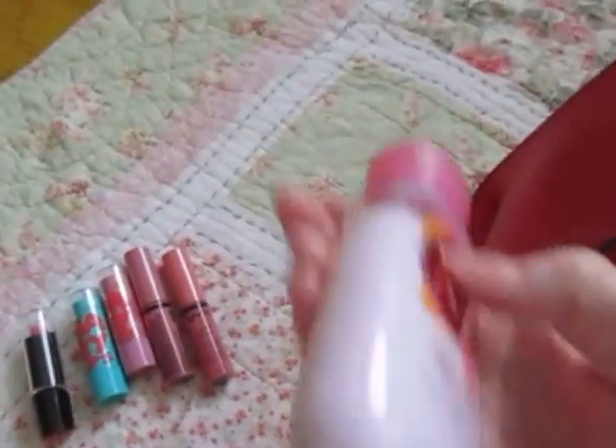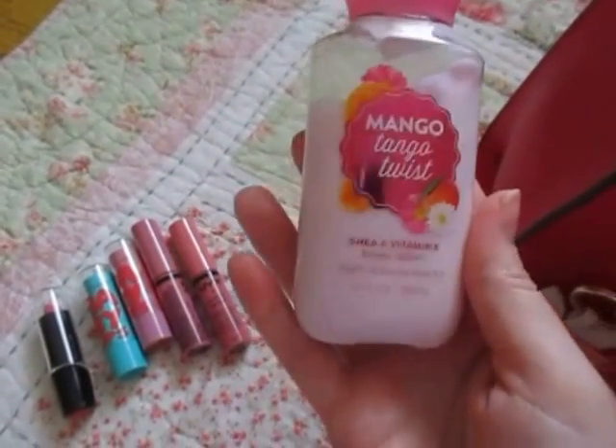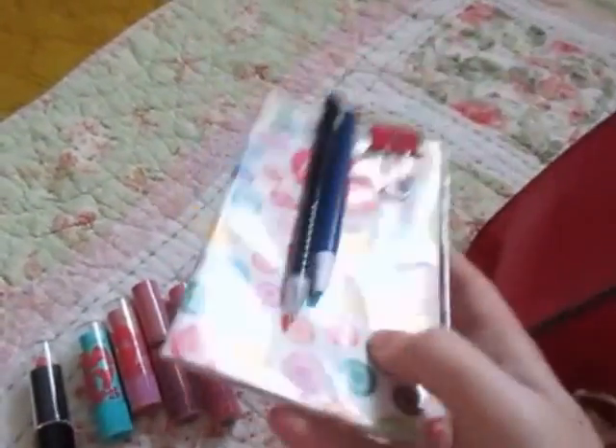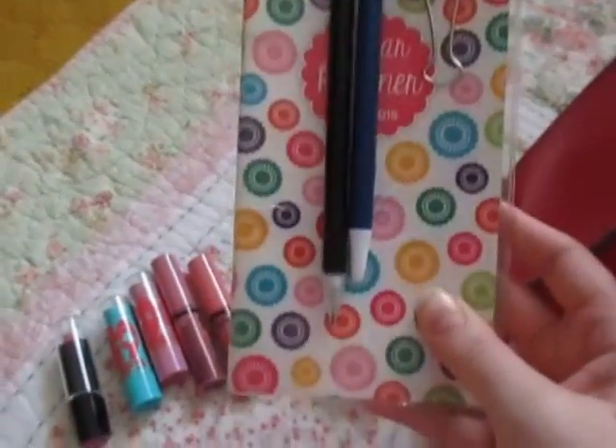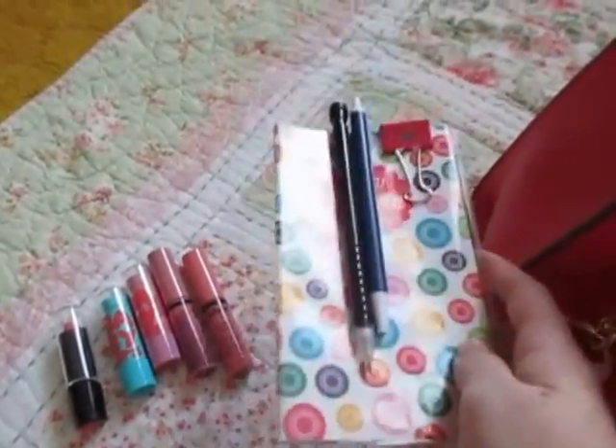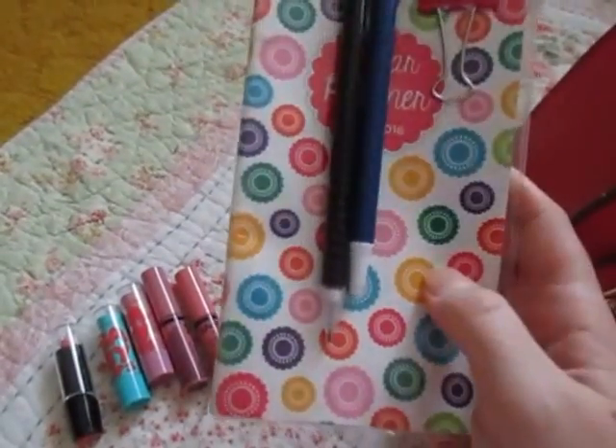I have a Bath and Body Works Lotion, just Mango Tango Twist. I also have a Pocket Planner — it's just nice to pull this out and see if I'm free when someone asks me to do something. I found this at Dollar General.